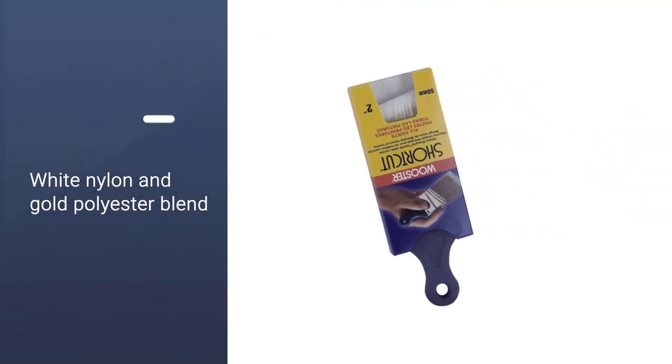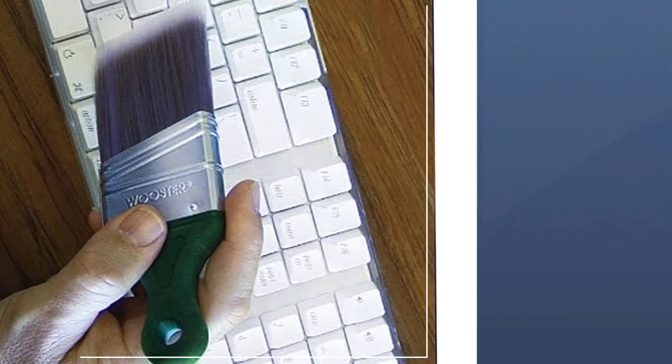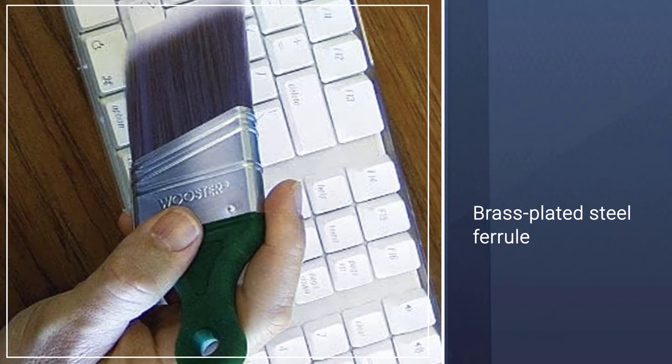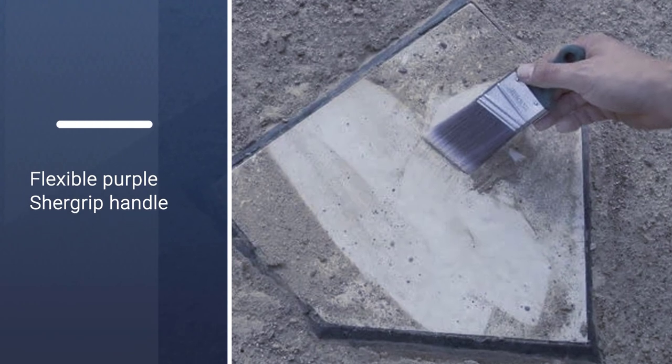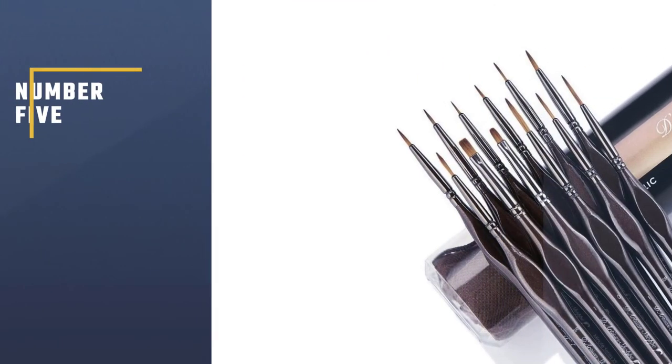The brass-plated steel ferrule ensures quality, while the innovative handle highlights a new holding position to achieve the best results. The Wooster Brush Q32112 Shortcut Paintbrush provides a great shaped brush which is perfect for narrow spaces and tight corners.